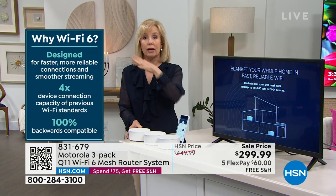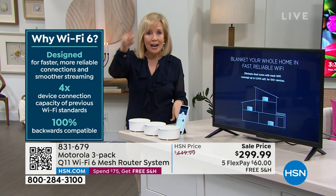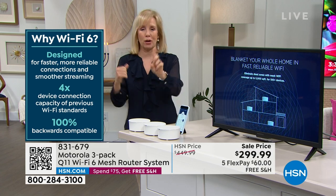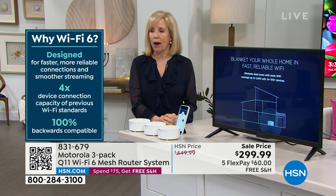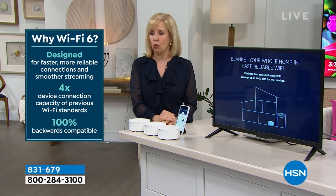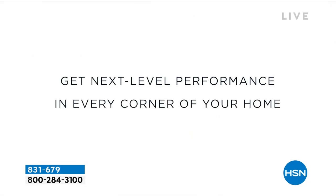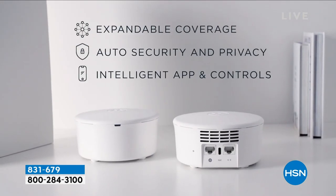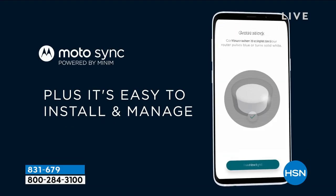It's seamless — you can go from one end of your house to the other without any interruptions, without the lag or the spinning ball, without trying to get on another network. One name with that mesh. Wi-Fi 6 is the upgraded latest technology — it's the next generation, next level, best you can get. Faster, more reliable, and simple installation.